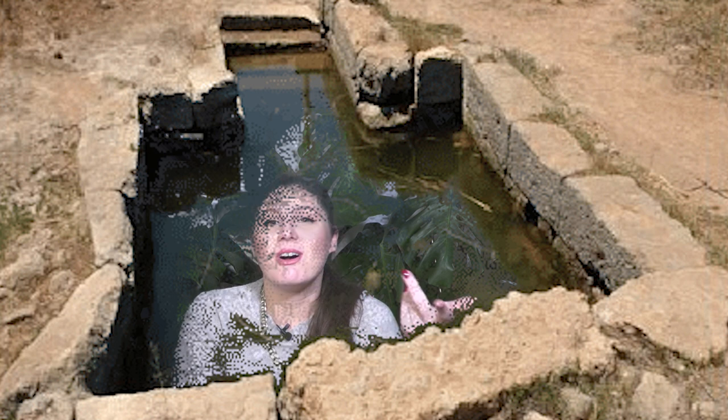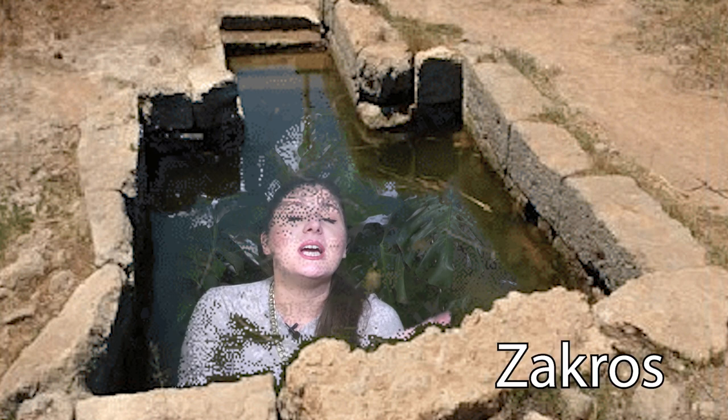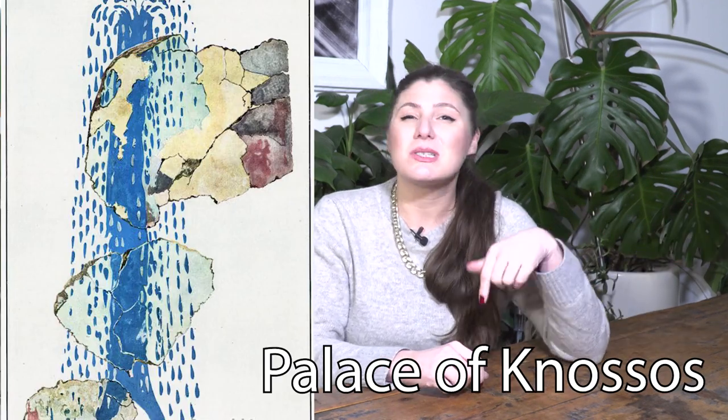Similar fountains were also found on Zakros — that's also on Crete — but there are different types as well. Other types of fountains also existed during the Aegean Bronze Age. A jet fountain was depicted on one fresco in the Palace of Frescos at Knossos. At Zakros, two water spouts were found and those looked like lion's heads — this is another type of early fountain.